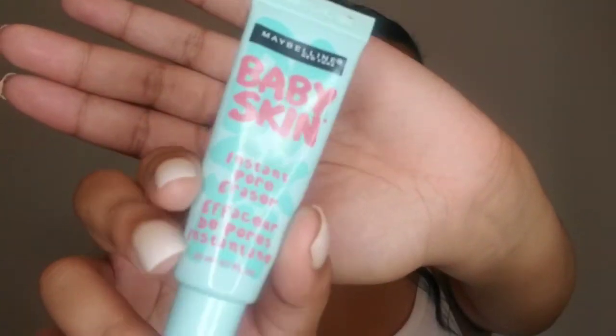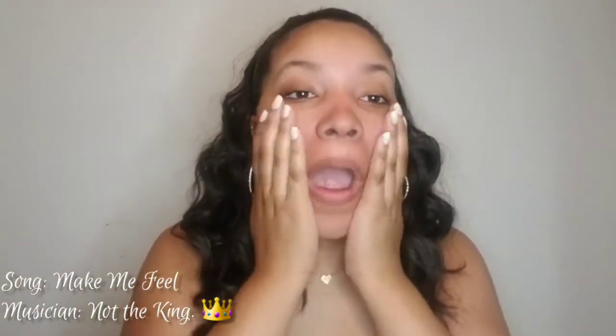To start off, I'm going to use the Maybelline Baby Skin Poreless Primer to prime my face. It will help make my pores disappear so it can give me a flawless look.